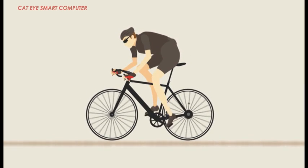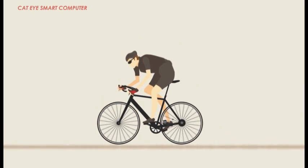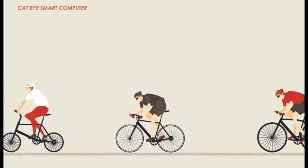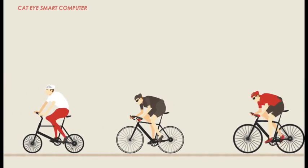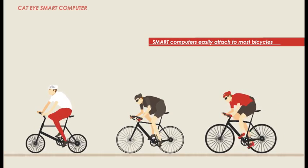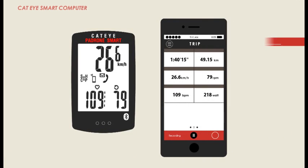Introducing Cateye SmartCycle computers for simple, straightforward recording of ride data. Smart computers attach easily to nearly every type of bicycle and can be used with or without your smartphone.